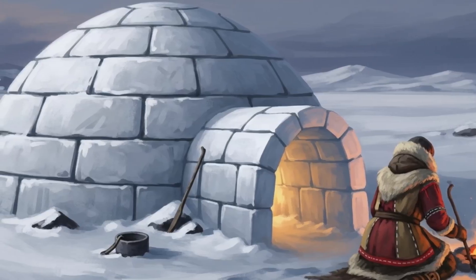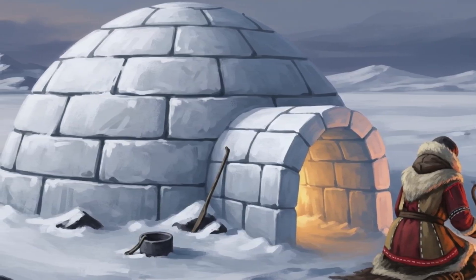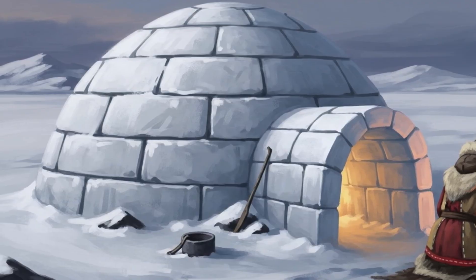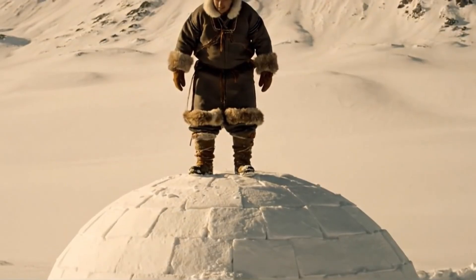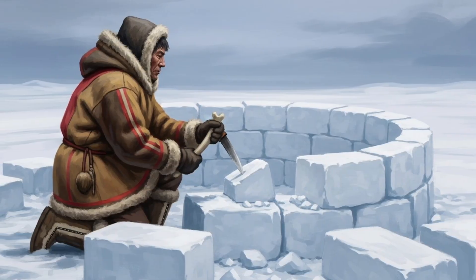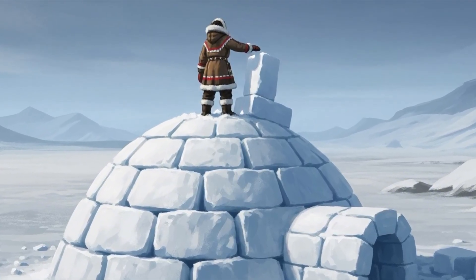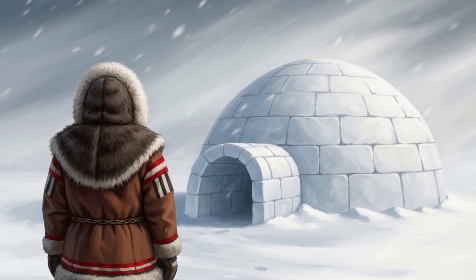From the outside, an igloo might seem like just a pile of snow. But step inside and you realize it's a masterpiece of engineering — a structure that turns the harshest cold into a livable home. Strong enough to bear weight like concrete, smart enough to heat itself and reinforce its own walls, and simple enough to build with nothing but snow and a knife. It's proof that sometimes the oldest solutions are still the best, and a reminder of what humans can achieve when survival is on the line.